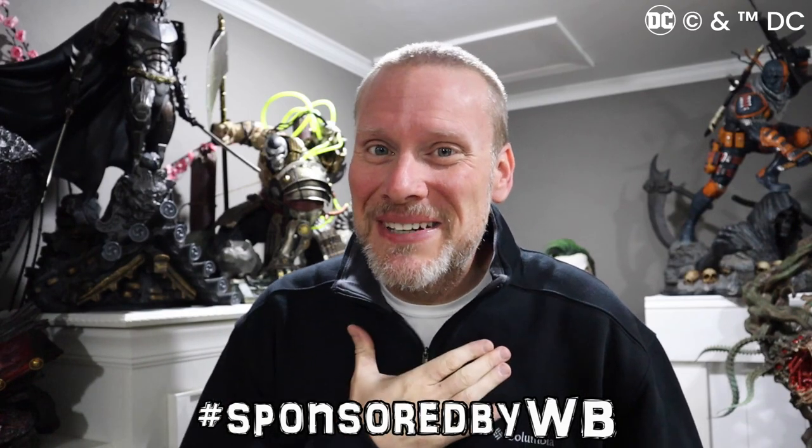This video is sponsored by Warner Brothers and I'm a DC ambassador. Good day my friends, I hope you're all doing fantastic. My name's Chris and I'm the Batman Statue Collector. I was chosen to be an official DC ambassador thanks to Warner Brothers and DC, and this is my very first DC ambassador box to unbox for you all, full of DC merchandise.